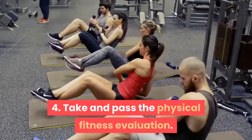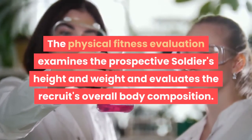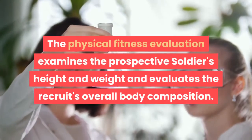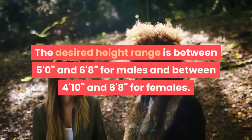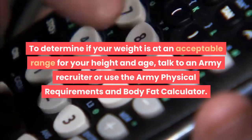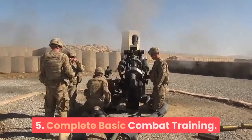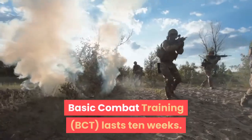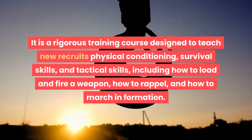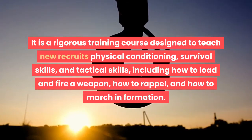Take and pass the Physical Fitness Evaluation. This evaluation examines the prospective soldier's height and weight and evaluates the recruit's overall body composition. The desired height range is between 5'0" and 6'8" for males and between 4'10" and 6'8" for females. To determine if your weight is at an acceptable range for your height and age, talk to an Army recruiter or use the Army Physical Requirements and Body Fat Calculator. Complete Basic Combat Training (BCT), which lasts 10 weeks. It is a rigorous training course designed to teach new recruits physical conditioning, survival skills, and tactical skills, including how to load and fire a weapon, how to repel, and how to march in formation.